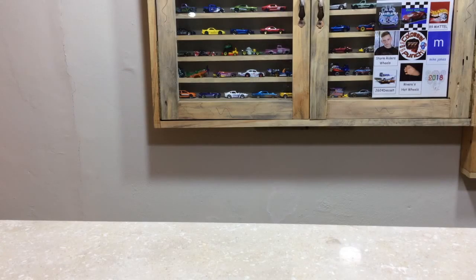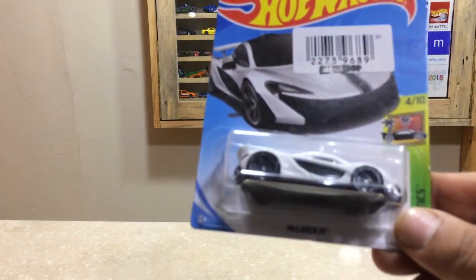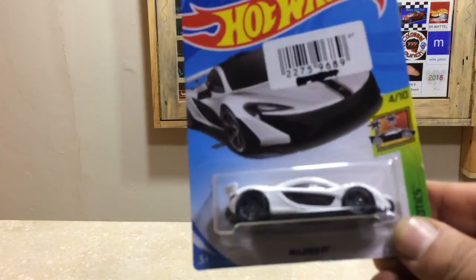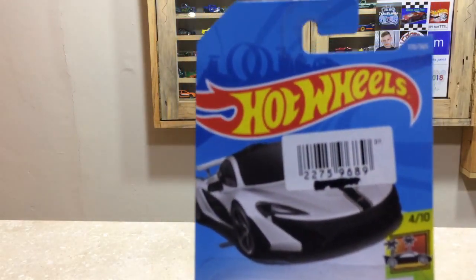Hi everyone, welcome back to my channel Hardwill Showcase AA Shadows. I am back with my Hardwill Showcase and here is our beauty for today, unboxing and cool review. This is the McLaren P1 from HW Exotics, 4 of 10, vehicle number 170 out of 365.